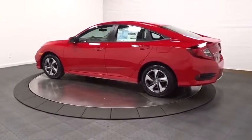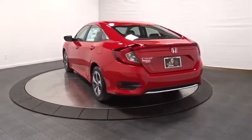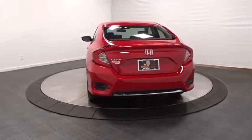Keyless entry, backup camera, Bluetooth, front wheel drive, trip computer, day and night rear view mirror, outside temperature gauge, tachometer.